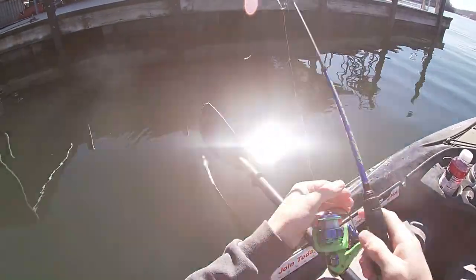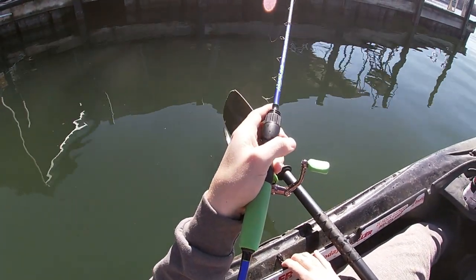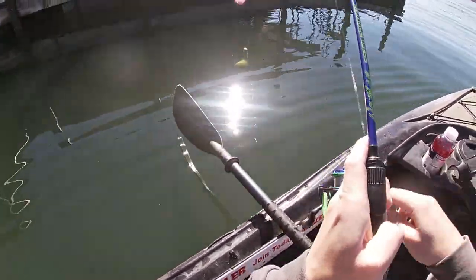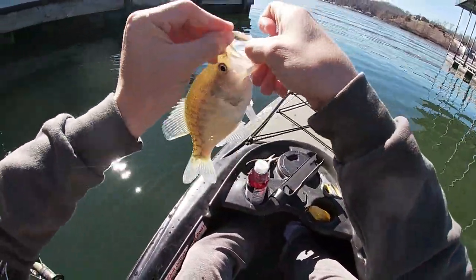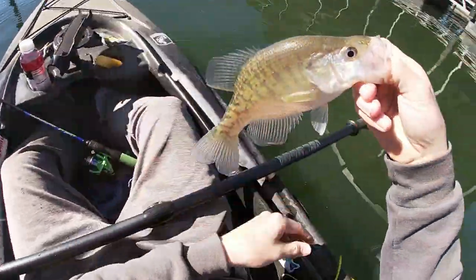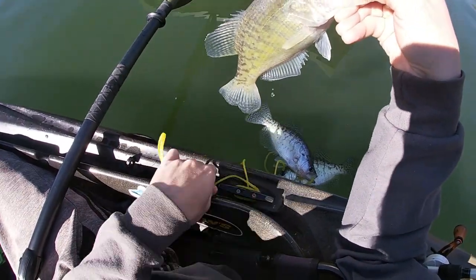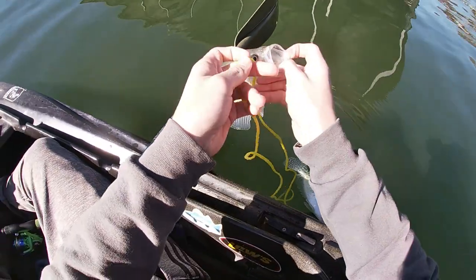I'm clear underneath that swim platform right now. There he is — from the shade of that dock, that edge right there. Ooh, it's a better crappie too. Definitely got a good school down there. It's three fish in three drops, so very happy with that. That's a ten and a half inch right there. The other two I've caught so far are also tens — got an average keeper on Lake of the Ozarks.